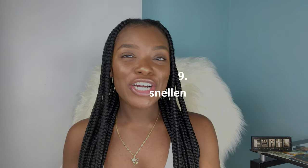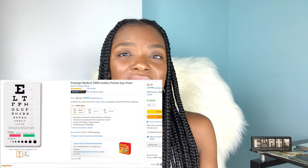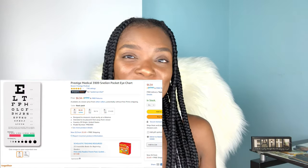Another thing that you will need is a Snellen chart — that is the chart that you would see at the eye doctor. I have a standalone Snellen chart but I don't know where it is right now. Don't be like me — don't misplace your things, because all of these things you can use for a very long time and everything does add up, so you want to take care of everything.